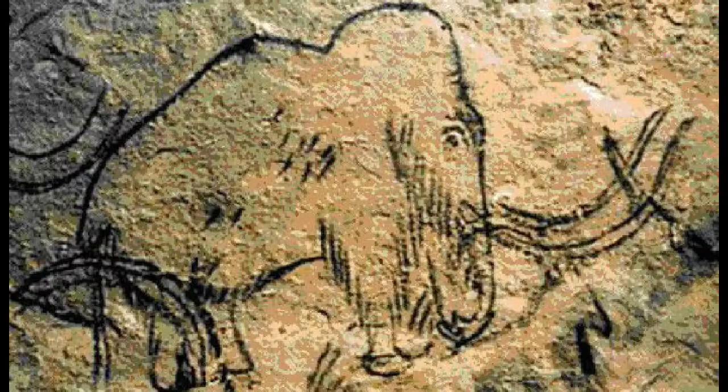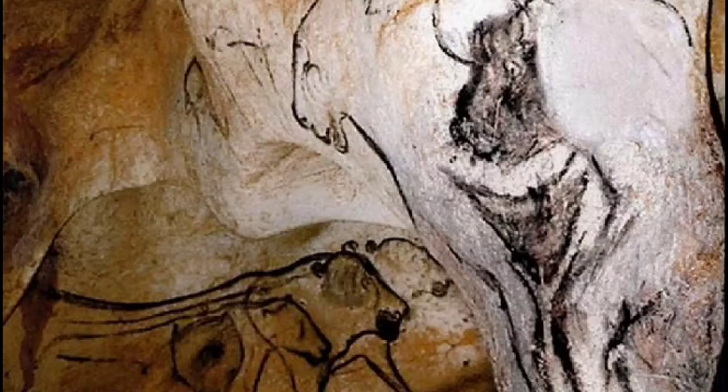So in 2008 the caves were closed to all but one visitor per year. This person is responsible for checking on the paintings and making sure the air quality stays just right for preservation.